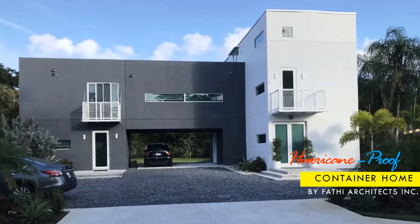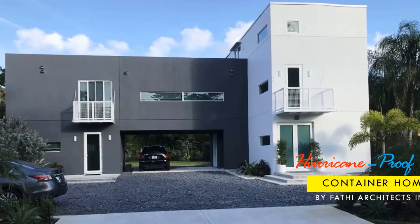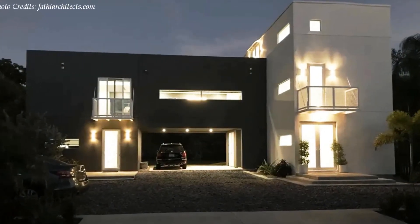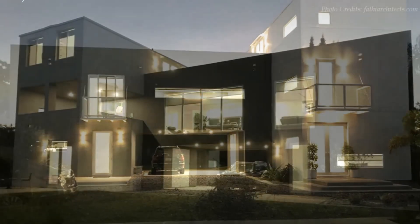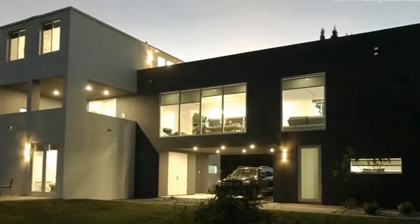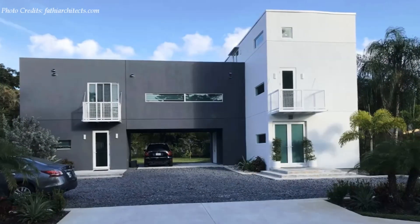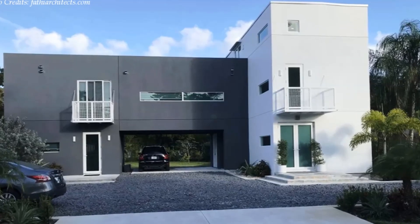Hello and welcome. This amazing project was designed and built by Fathe Architects Incorporated. This three-bedroom shipping container home in Davie, Florida is the residence for architect Asgard Fathe and has a studio office for Fathe Architects Incorporated. Stay tuned to find out more about this modern container home built with a modest budget of around $250,000.